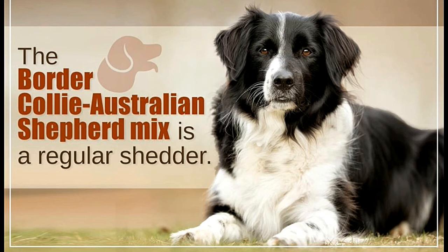The Australian Shepherd Border Collie Mix is a unique dog — one of a kind, really. It has a positivity about it that just rubs off on those around it. This Buzzle article provides some interesting facts about the Border Aussie breed.